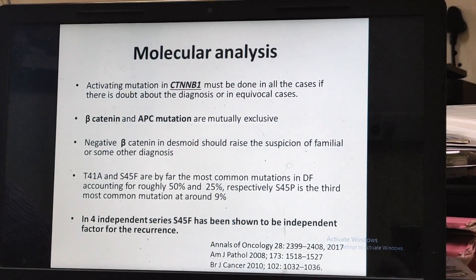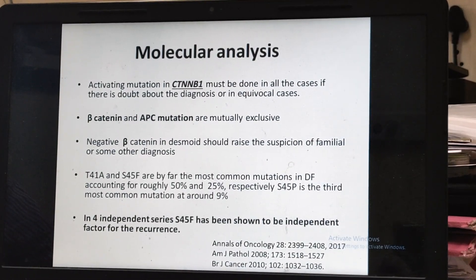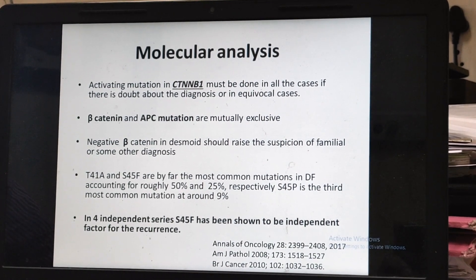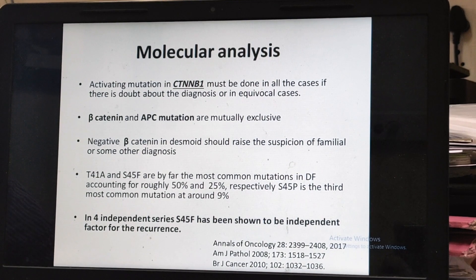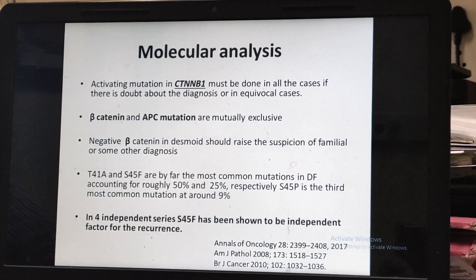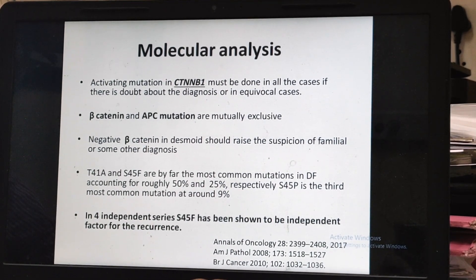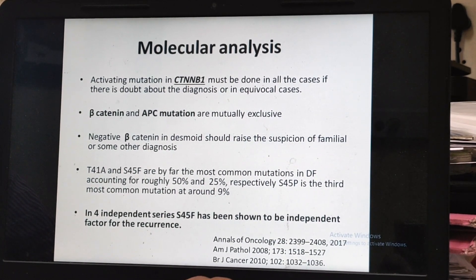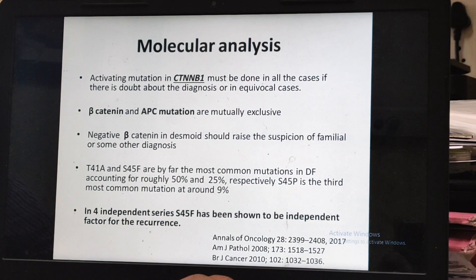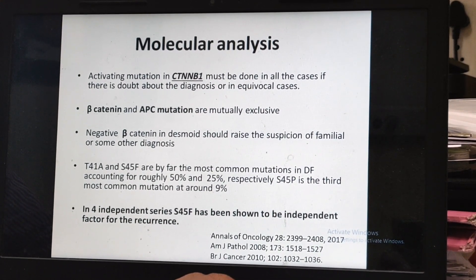Ideally, catenin-B mutation testing must be done in all patients. In patients who have beta-catenin mutation, it seems to be sporadic. However, if they don't have beta-catenin mutation and it is still Desmoid, it should raise suspicion of familial adenomatous polyposis, and in that case, APC mutation testing must be done. Mutation type is also prognostic — the most common mutations are T41A and S45F, and S45F has a poor prognosis.